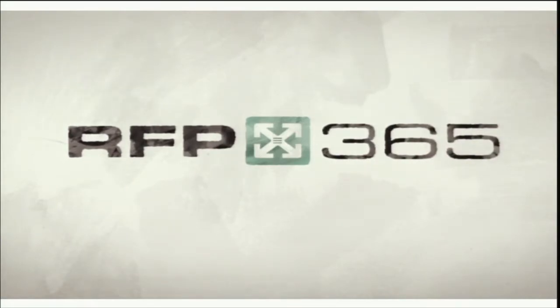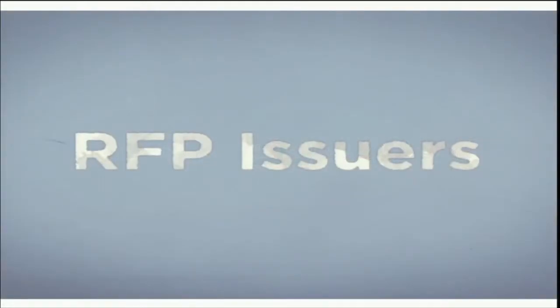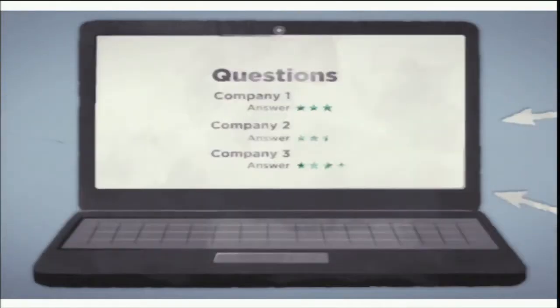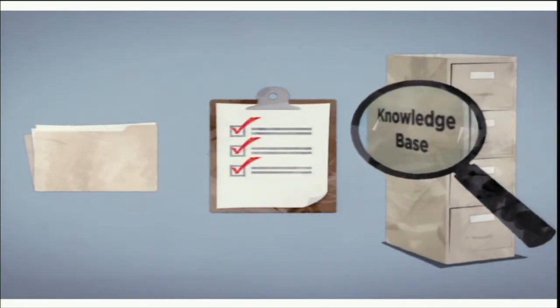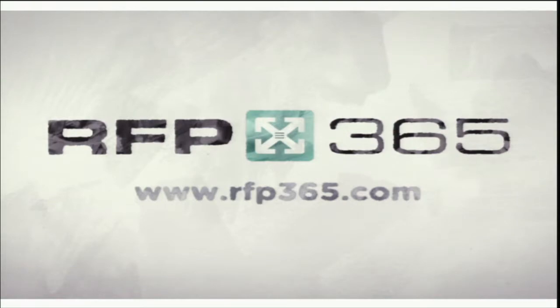Welcome to RFP365, a web-based platform to help you issue and respond to RFPs. RFP365 helps procurement teams create RFPs, distribute them to bidders, track the responses, and score results. For responders, RFP365 helps manage proposals, required tasks, and critical company knowledge. RFP365 is an easy-to-use, web-based tool to help you save time, manage resources, and make informed decisions. Visit us today at RFP365.com.